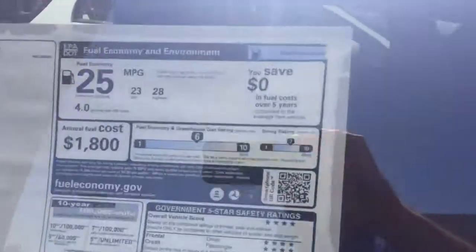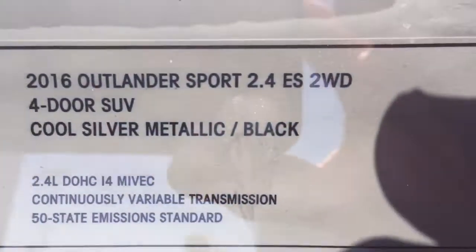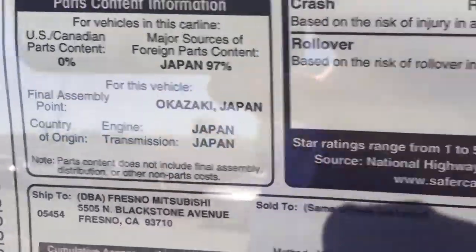And the gas mileage — there you go. And this is the one we drove. The MSRP is a little misleading; I'll send you a price in the email.